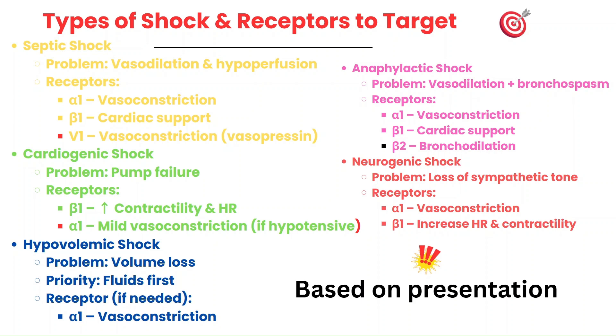In hypovolemic shock, the primary treatment is fluids. You must resuscitate with fluids first in hypovolemic shock. And then, if vasopressors are needed, we target alpha-1 for temporary blood pressure support while the patient stabilizes.